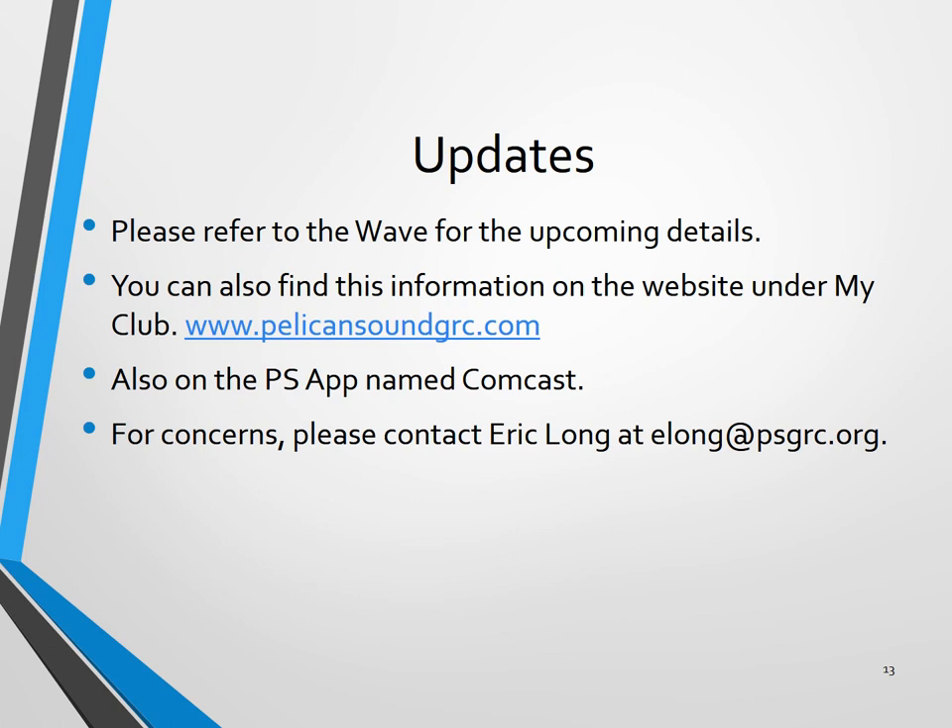Updates can be found in a few different areas. Please refer to the current wave that you will receive once a week with any upcoming details. You can also refer to the website under My Club and then Comcast. You'll find the information provided today and in the future, as well as on the Pelican Sound app under Comcast. If you have any other questions, please feel free to call the main clubhouse number and we'll help assist in any way we can. Thank you very much.